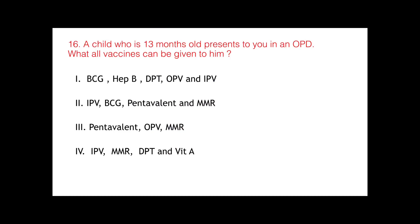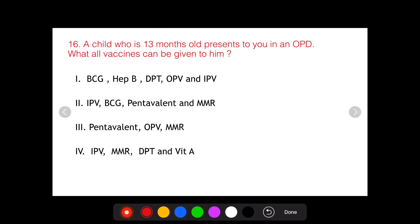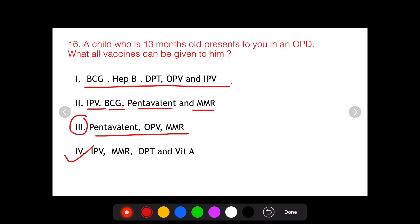The options were: Option 1 included BCG, Hep B, DPT, OPV and IPV. Option 2 included IPV, BCG, Pentavalent and MMR. Option 3 had Pentavalent, OPV and MMR. Option 4 had IPV, MMR, DPT and Vitamin A.